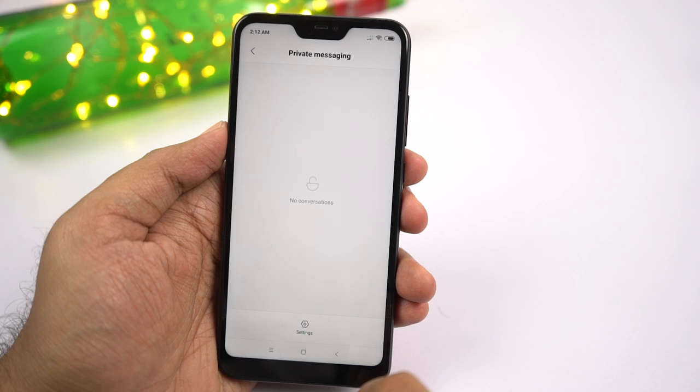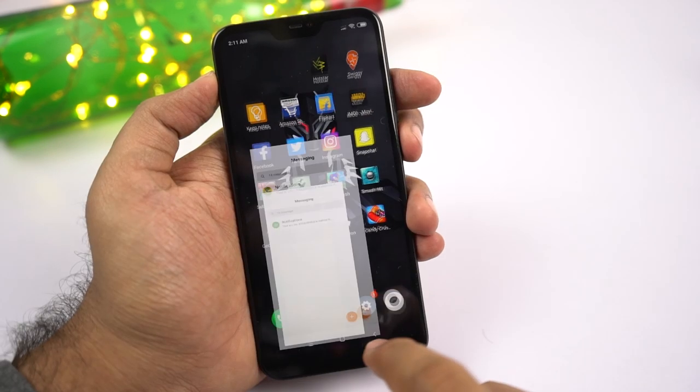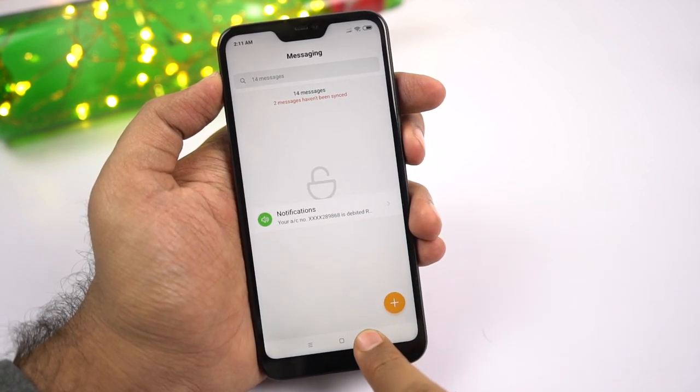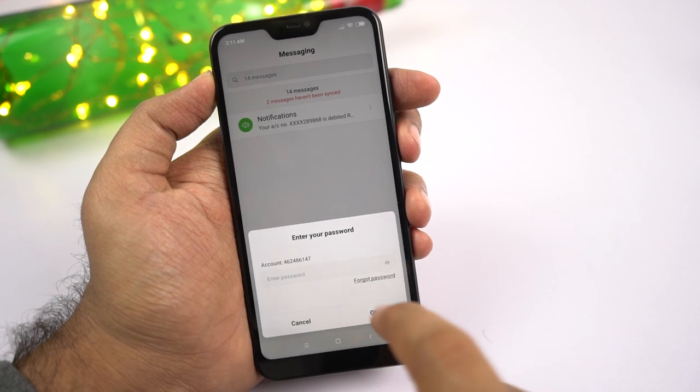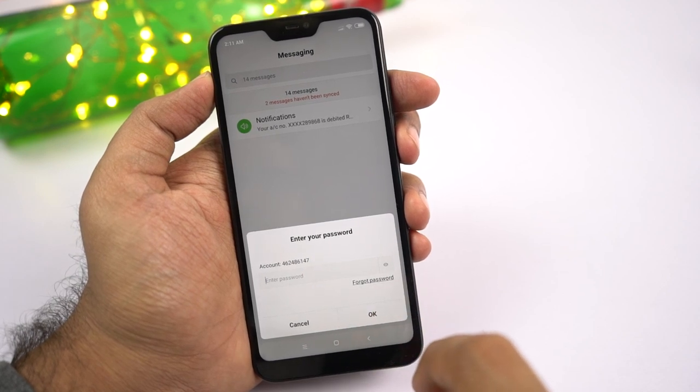Next we have private SMS. If you want to hide messages from a specific contact, you can do that using this feature. In the default messaging application, you can swipe down until you see the lock to enter the private messages space. You have to set up a password, and it can be different from your lock screen password and app lock.